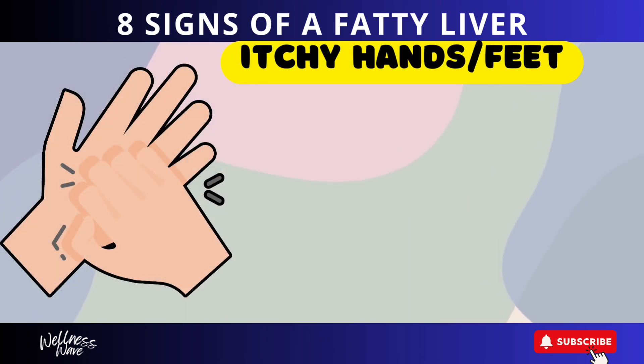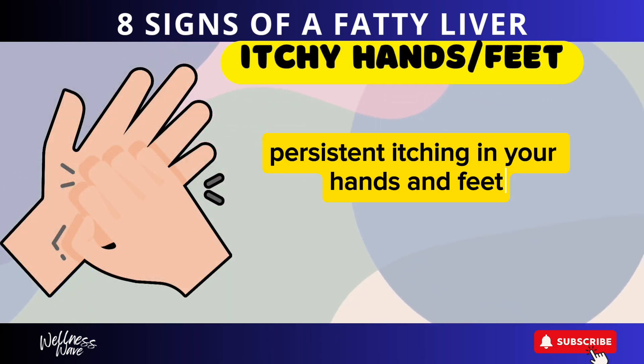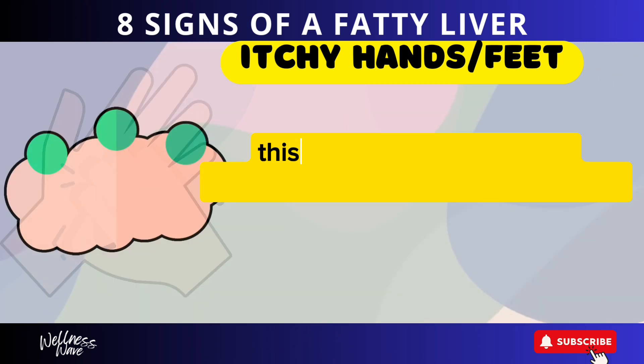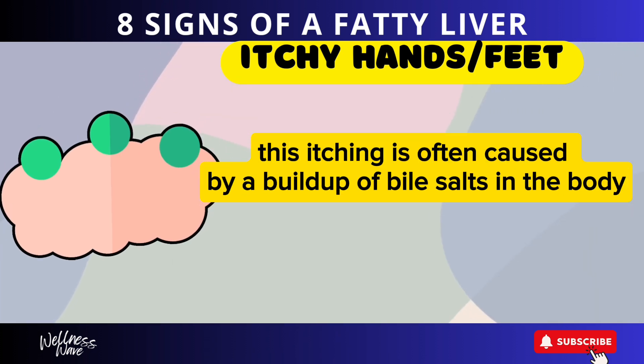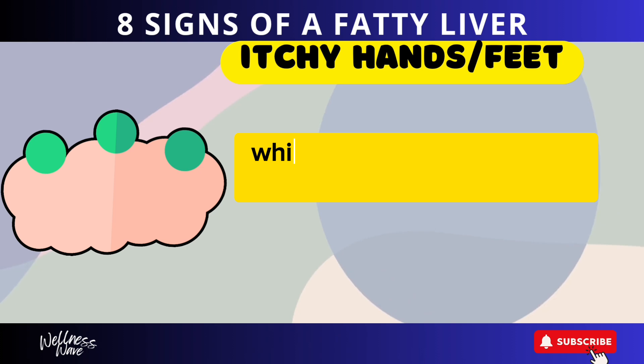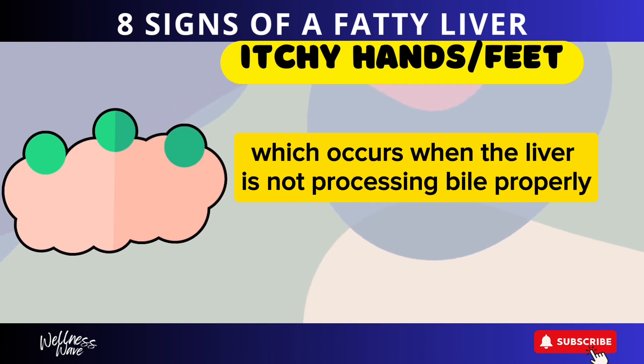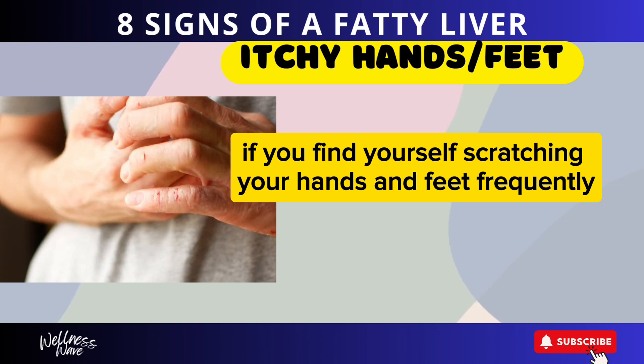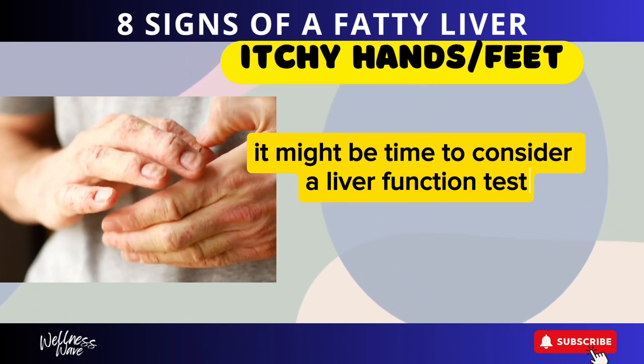Sign 7: Itchy Hands and Feet. Persistent itching in your hands and feet can be a symptom of liver disease. This itching is often caused by a buildup of bile salts in the body, which occurs when the liver is not processing bile properly. If you find yourself scratching your hands and feet frequently, it might be time to consider a liver function test.